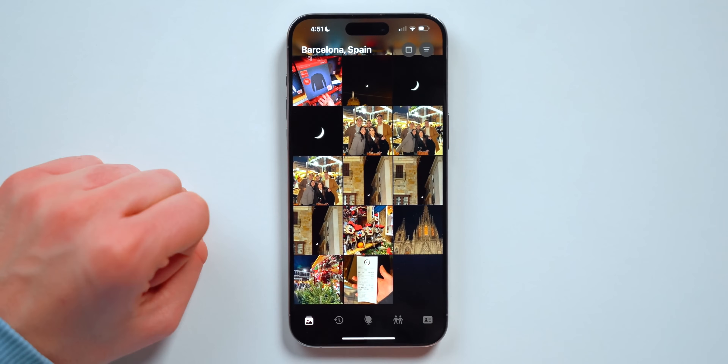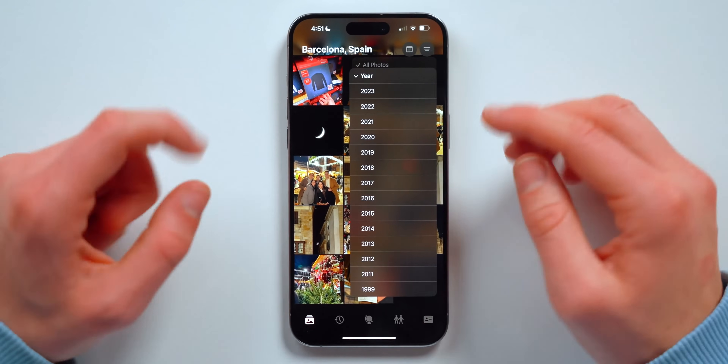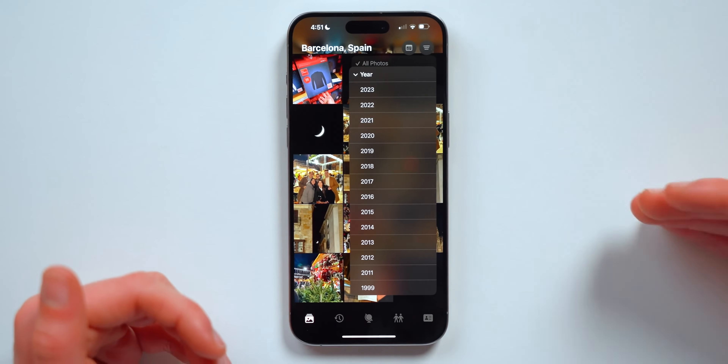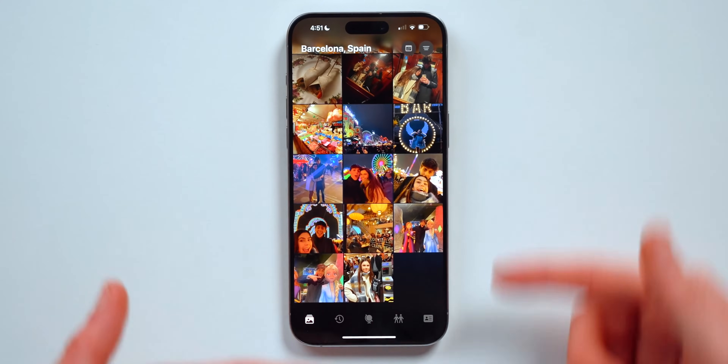There's a bunch of things you can do — for example, something pretty cool is that you can actually customize or filter out the photos by year, so if you just want to see photos from 2019, it will filter all those photos just for 2019.